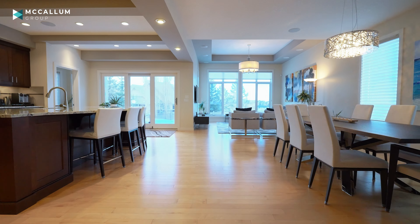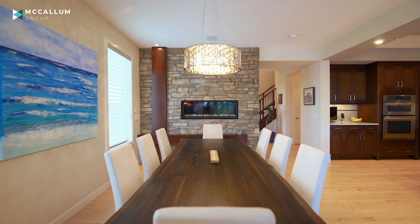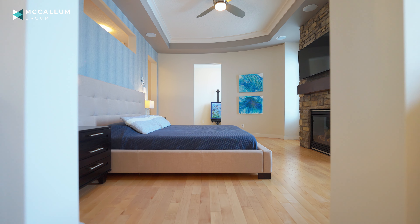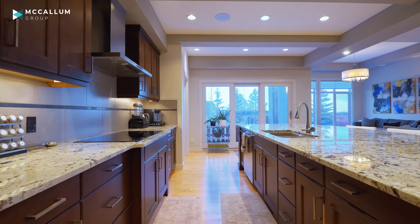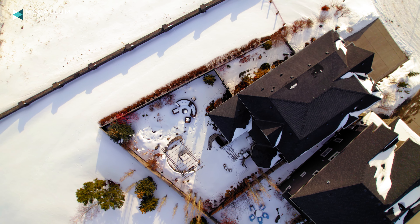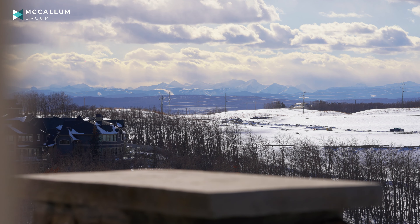It is stunning, it is immaculate, and it's nearly 3,300 square feet above grade, plus that lower level that's just ready for your personal touch. We've got three bedrooms, gorgeous finishings throughout, and it's sitting on an incredible lot on a ridge with huge views to the south, east, and out west towards those gorgeous Rocky Mountains.